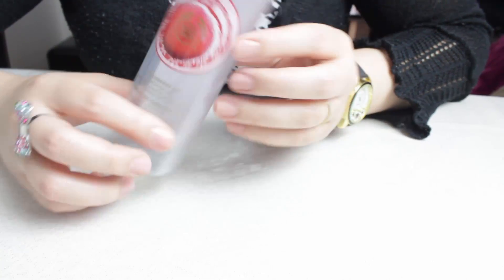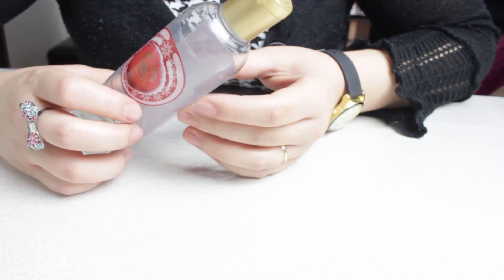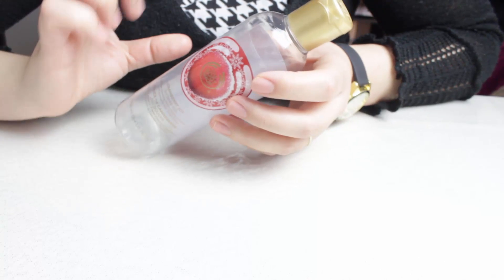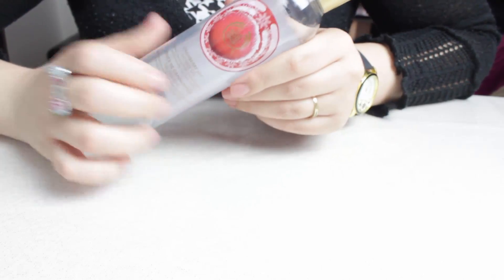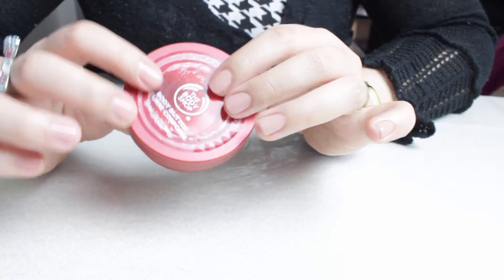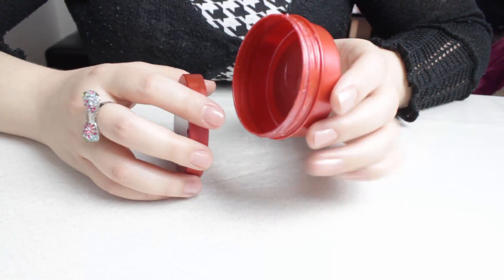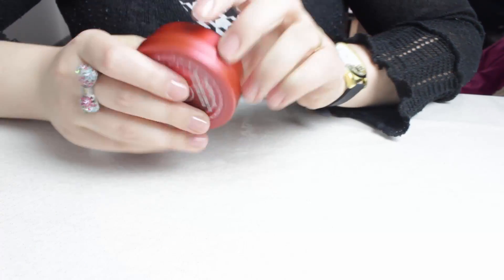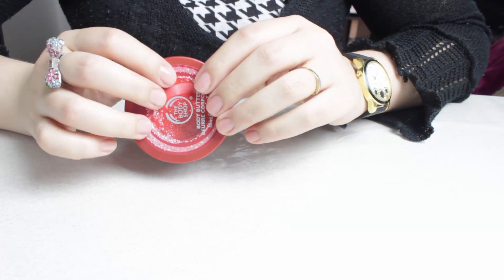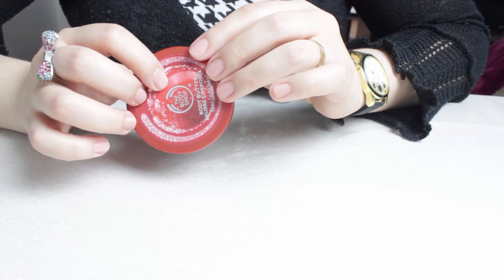J'ai terminé un gel douche de chez The Body Shop, de la gamme Délice de Canneberge. C'est un produit que j'ai beaucoup aimé et que je pense racheter l'hiver prochain. Toujours de chez The Body Shop, j'ai terminé le mini beurre corporel à la Canneberge. J'ai vraiment apprécié ce produit. J'ai le grand beurre, le grand format. C'est vraiment une gamme que j'aime vraiment beaucoup, j'avais acheté l'hiver dernier, j'ai encore acheté cet hiver.